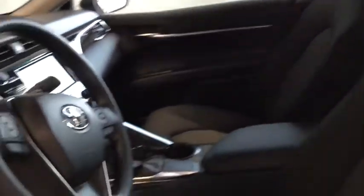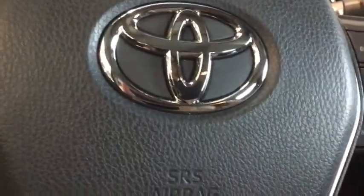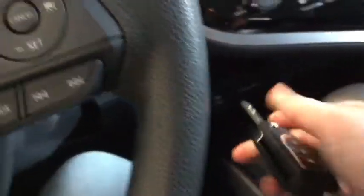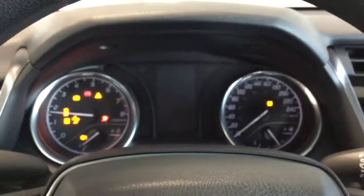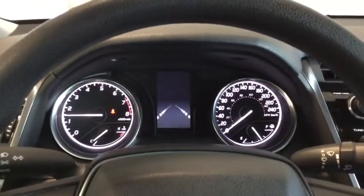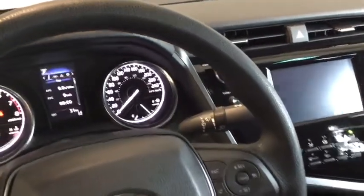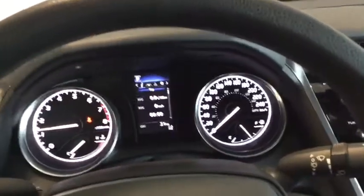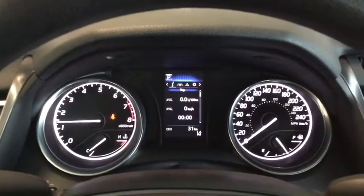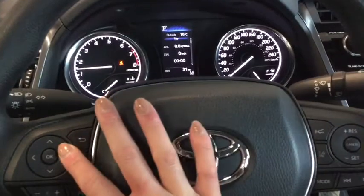Starting up your Camry LE, simply flip that key out from your fob and put it into the ignition, put on the brake. That dashboard is going to light up to welcome you. Check out that sweet ambient lighting — that really cool runway welcome screen gives it a nice technology touch. You also have your multi-information display right on your dashboard, which you can control from your steering wheel mounted controls.